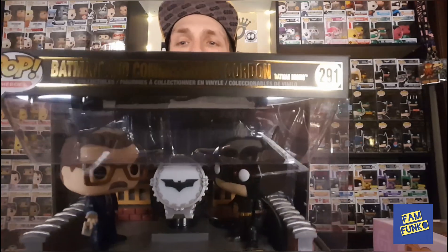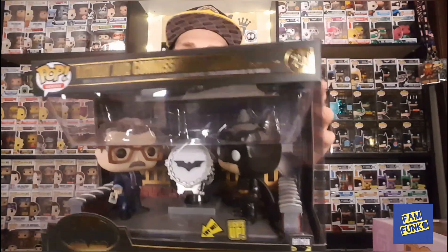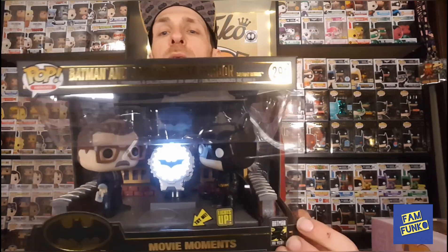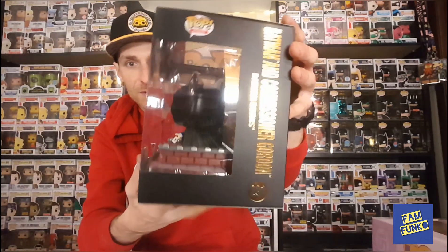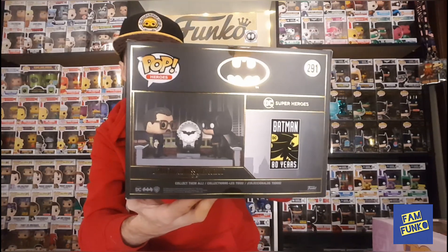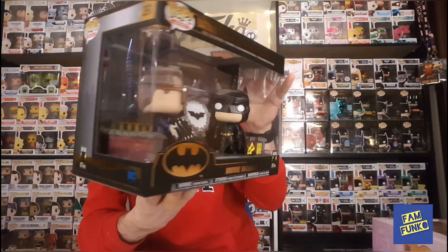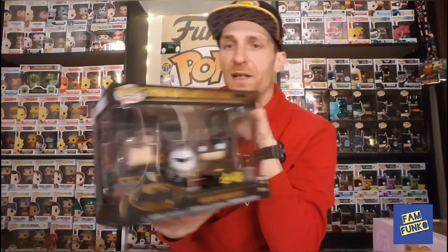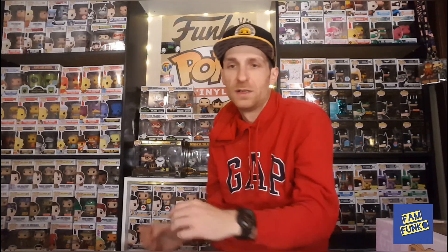The last thing I wanted to show off — I'm super excited to get this. I've been waiting a while to pick it up and finally just pulled the trigger. It's the Batman and Commissioner Gordon Batman Begins movie moment with the light-up bat signal. That is pretty awesome — super happy to get it. I already had the Batman and Joker from the Batman '89 movie moment and the Batman and Robin comic moment, so I had to get this one.